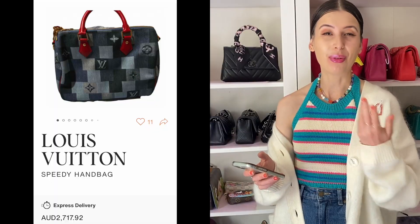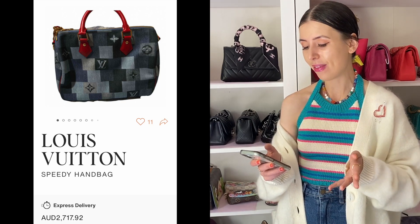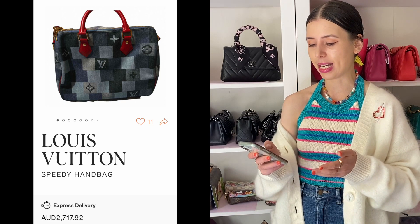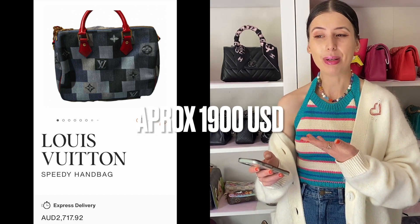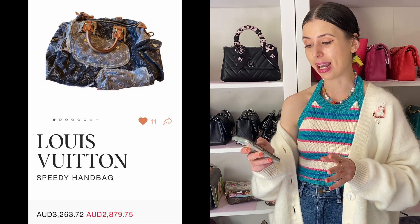The first bag I found was a denim Speedy from a prior denim release — it was like a kind of denim patchwork-ish collection. I found this Louis Vuitton denim Speedy 30 for $2,700 Australian dollars, which is pretty much the same price as this mini pink one, and it is in great condition and it comes with the strap and everything. I thought that's probably more worth it.